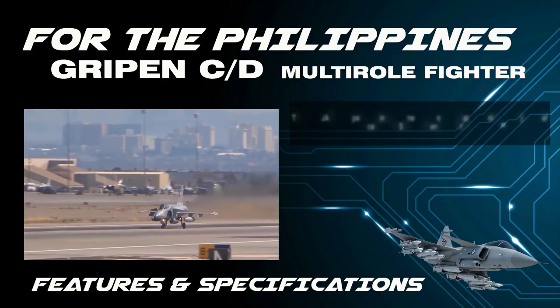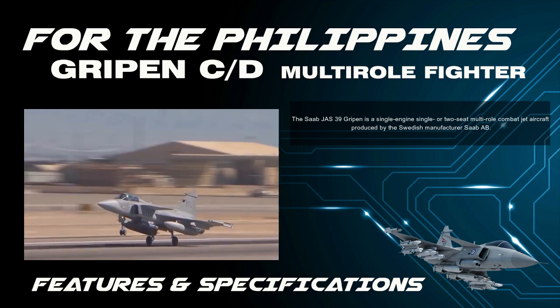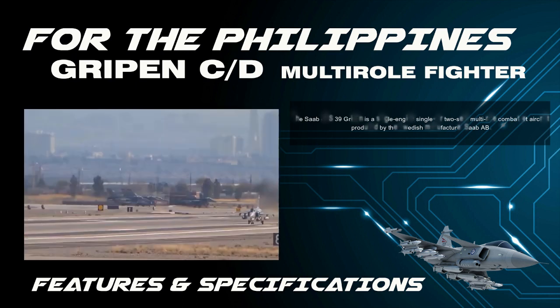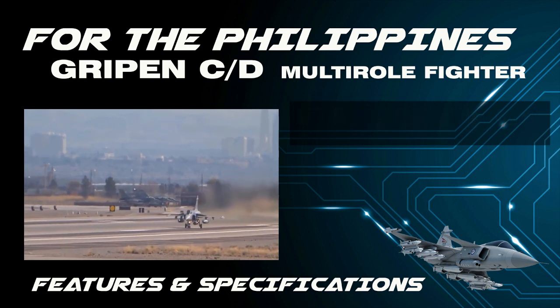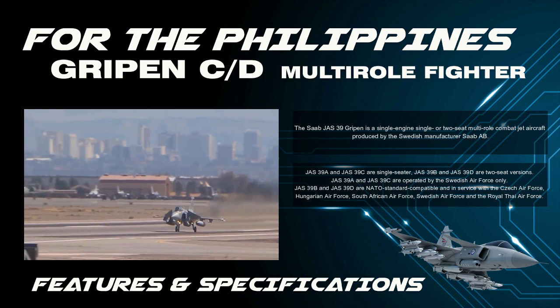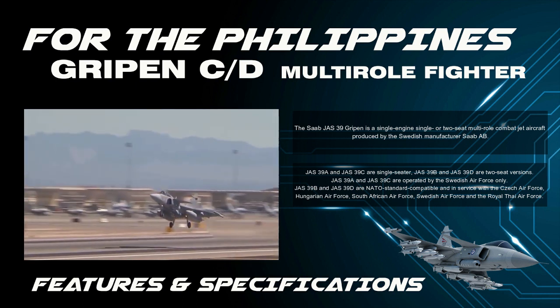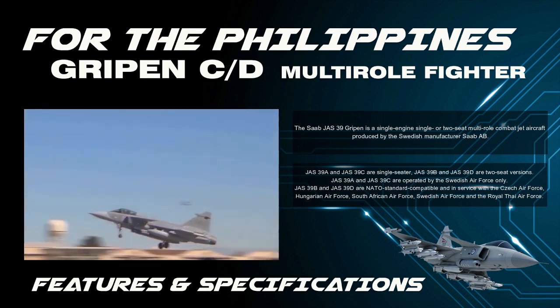The Saab JAS 39 Gripen is a single-engine, single or two-seat multi-role combat jet aircraft produced by the Swedish manufacturer Saab AB. JAS 39 A and JAS 39 C are single-seaters, while JAS 39 B and JAS 39 D are two-seat versions.